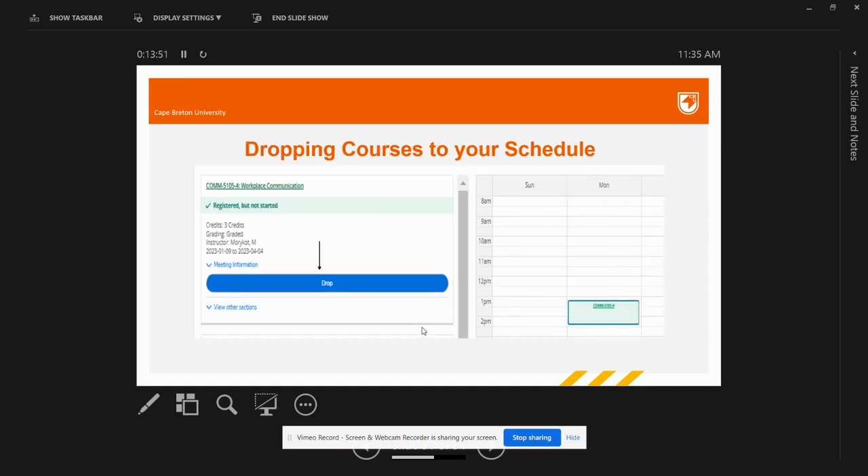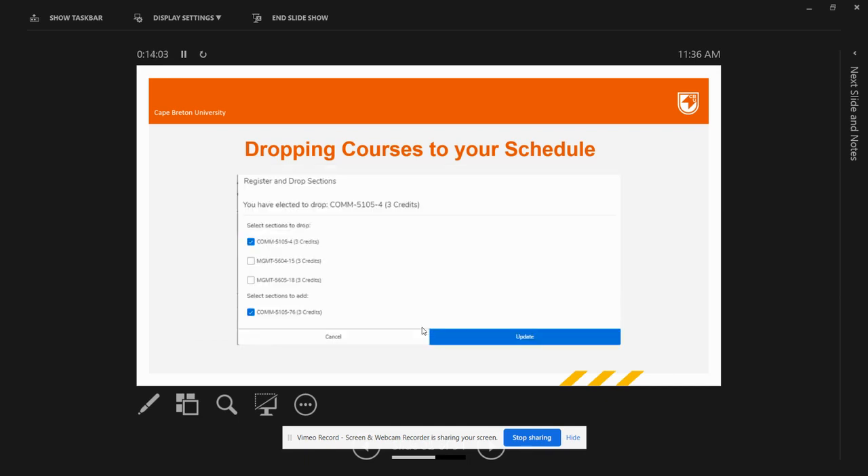To drop from a section of a course, go to that course under Student Planning and, under the meeting information link, you will find a Drop button. Click that button and a small window will open. Select the course section you want to drop and click the Update button. You will be dropped from that section of the course.